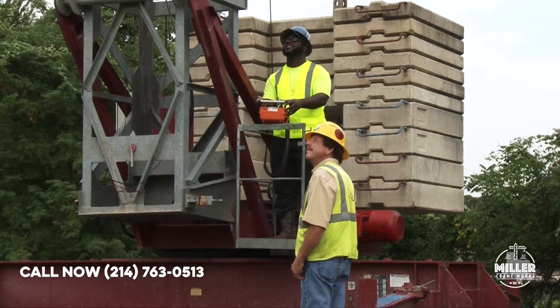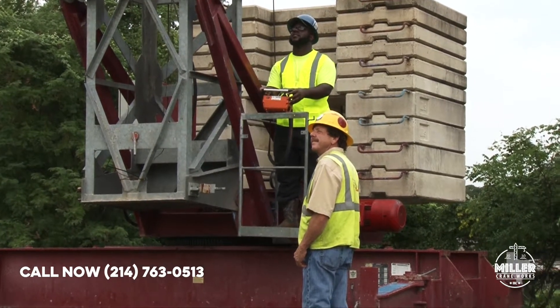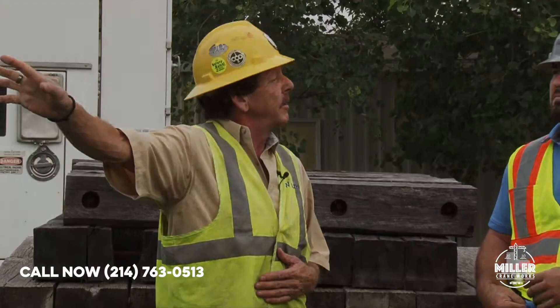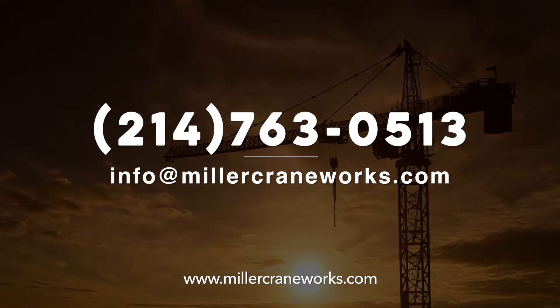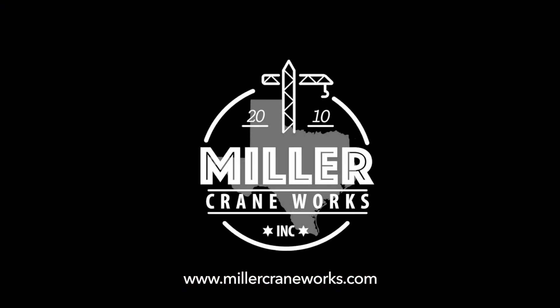For more information please contact us directly at 214-763-0513 or by email at info@millercraneworks.com.